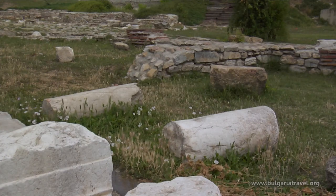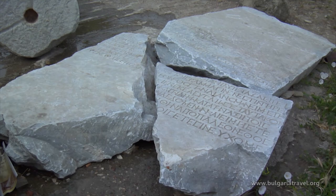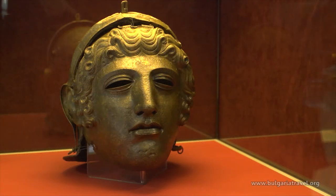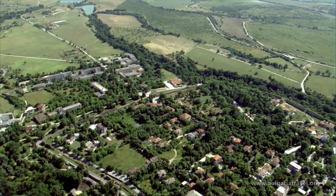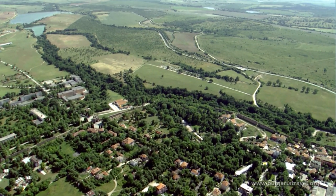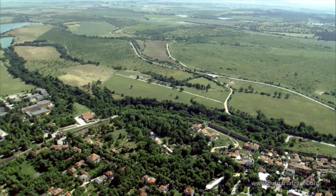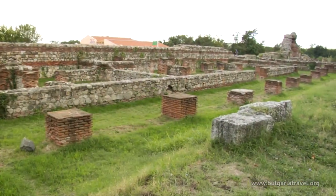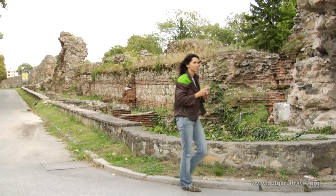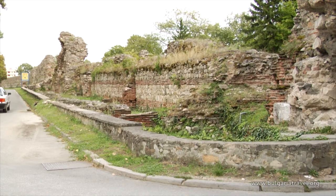Augusta Traiana flourished during the reign of Marcus Aurelius and the Severan dynasty. Massive public buildings, temples and a theatre were built. A magnificent marble statue of Orpheus has been found, evidence of the active cultural life. The Romans also knew the medicinal qualities of mineral water. Hisaria was once a large Roman city called Diocletianopolis, and in terms of its authenticity and originality, it ranks among the first in Europe.